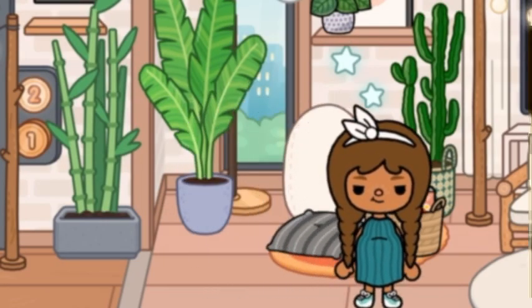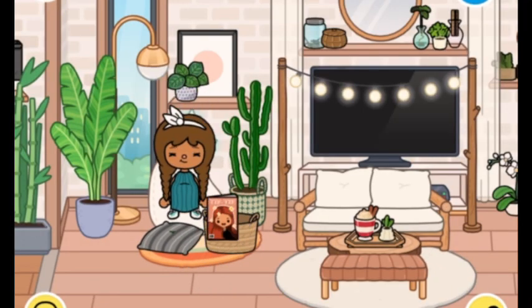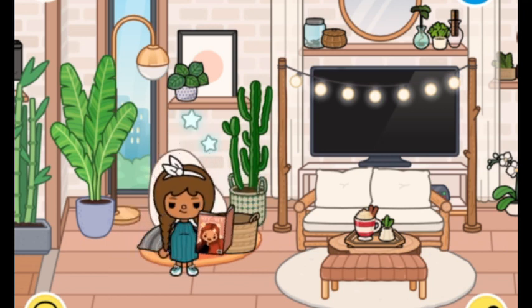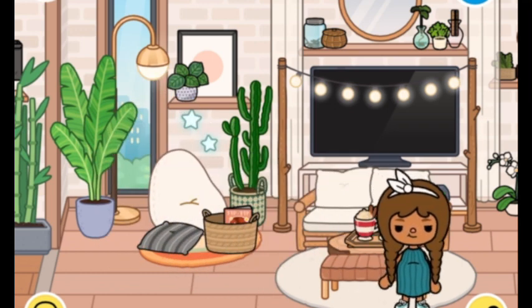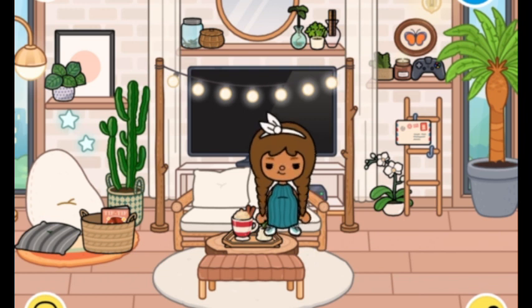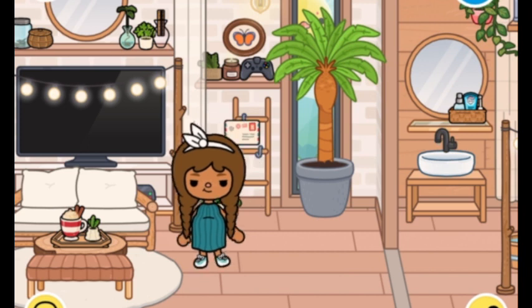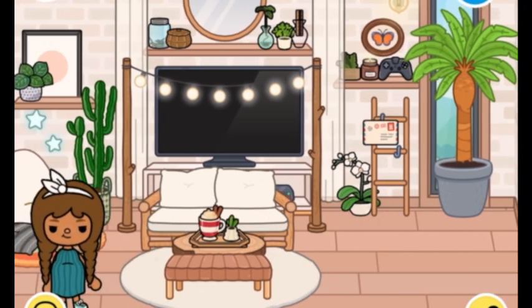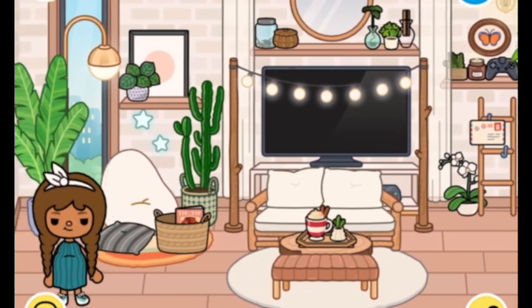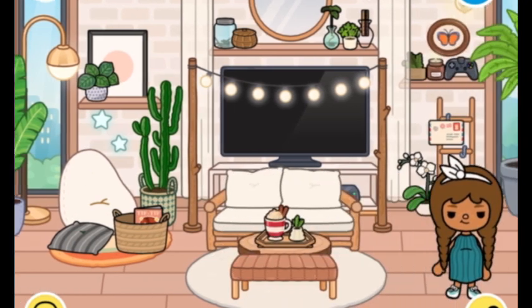This is the living room area. There's a nice little bean bag down here and a magazine for when I just want to sit and read. Down there's the TV and the sofa, and some nice little decoration things. There's a really nice plant too. I really like this living room.